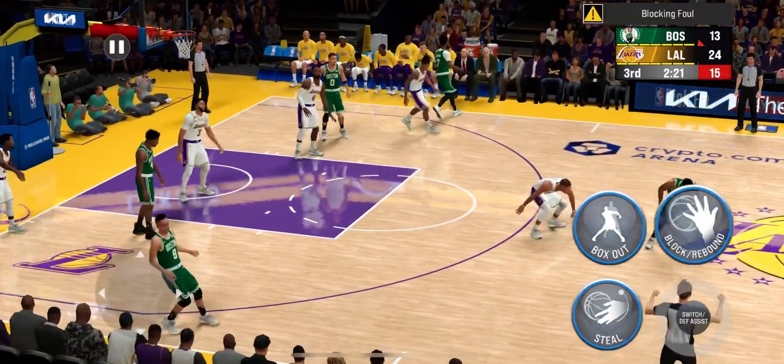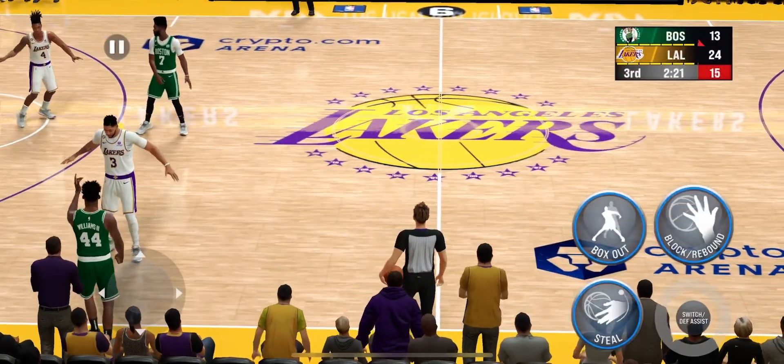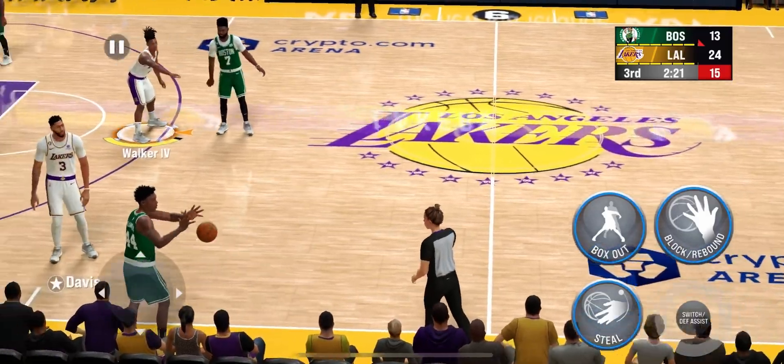The foul called on Russell Westbrook — that is his first foul of the game. Yeah, that's a tough call right there and really a tough break.